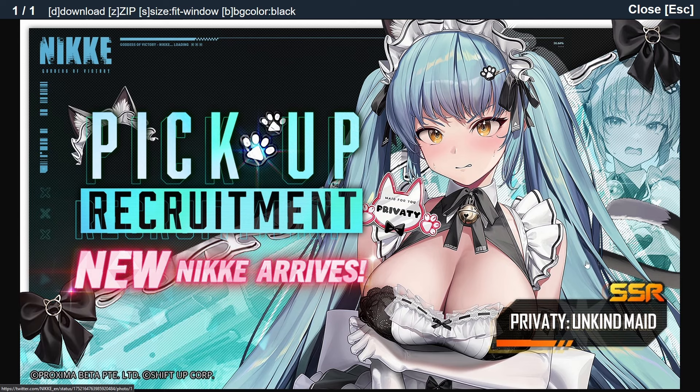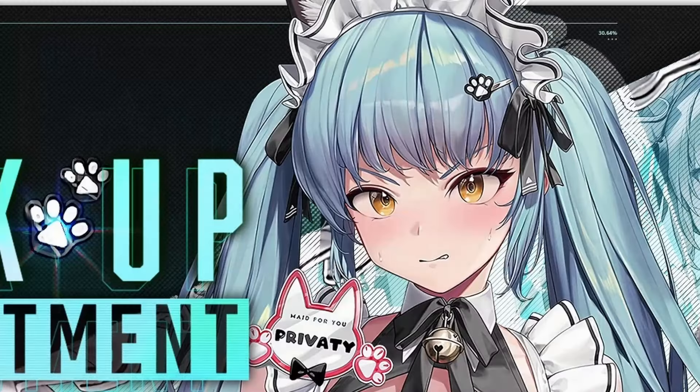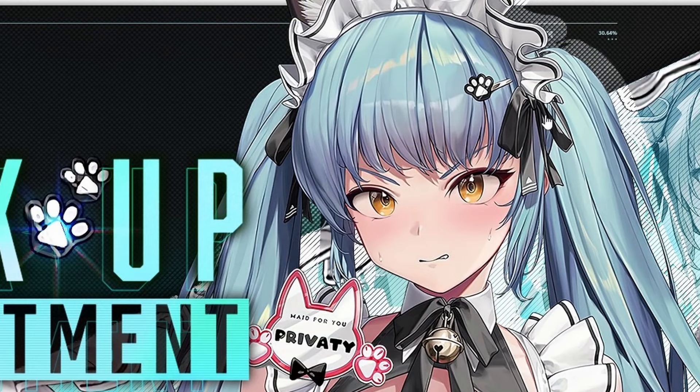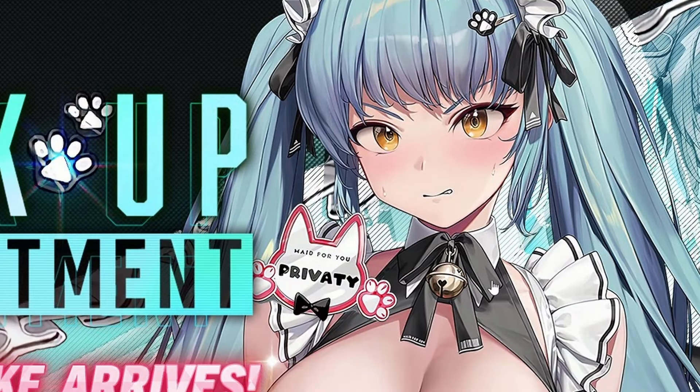Her outfit looks very similar to a French maid outfit — very different to what Cocoa and Soda have. Not only that, you can actually see on the top here, there are little cat ears on top of the headband she has. Besides the little paw that's up there holding up her hair, there's a little ribbon on the side. And then at the neck, she has a little cat bell to complete the ensemble, tied to the ribbon.